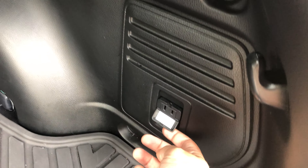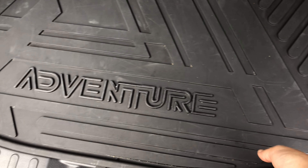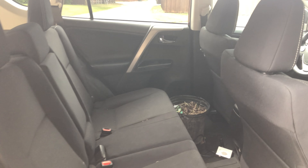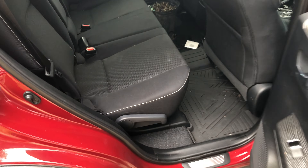One nice thing back here is you get a regular power plug, so you can run a cooler or anything that needs power. You also get the Adventure hard rubber floor mats — a lot more rugged — and a full-size spare tire, which I thought was nice. If you remember the old RAV4s, they had the spare tire mounted on the back. It's pretty spacious for a smaller SUV.